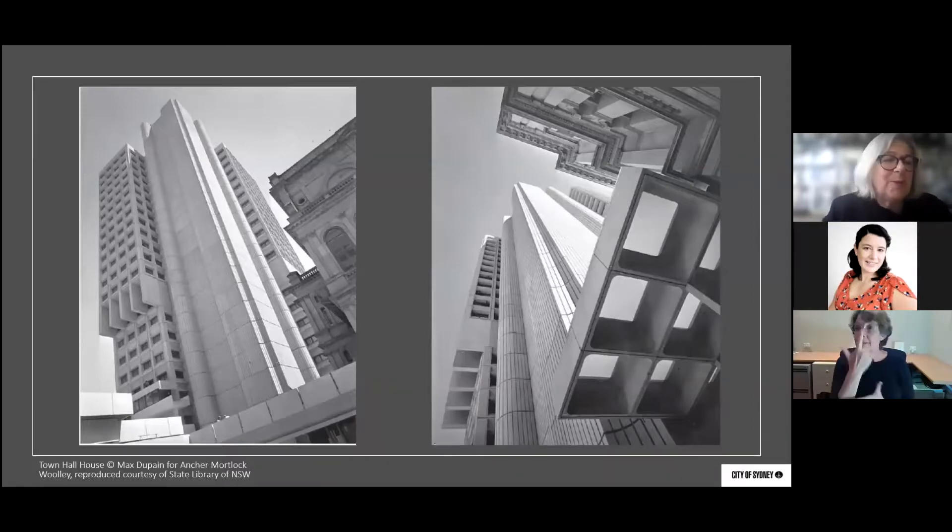But all is not lost — these are two images that Ken Woolley, before he died, drew my attention to, which his firm Anker Mortlock and Woolley had commissioned Max Dupain to take when Town Hall House was completed in the late 1970s as the office building for City of Sydney Council employees. When I looked at these, I was struck that perhaps in the brutal architecture of these buildings, though there may not be the warmth of Sydney sandstone, the angles and geometry drew my attention to the idea that perhaps in the 21st century, we could be inspired to look up and see ornament and building architecture in quite a different light.